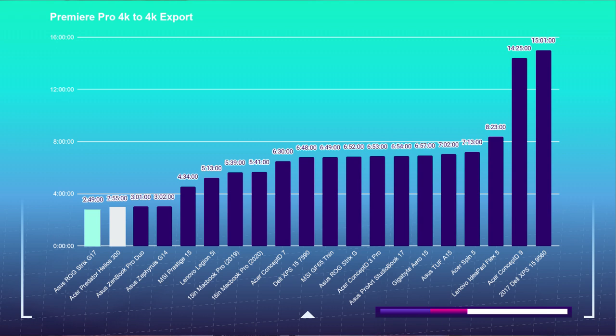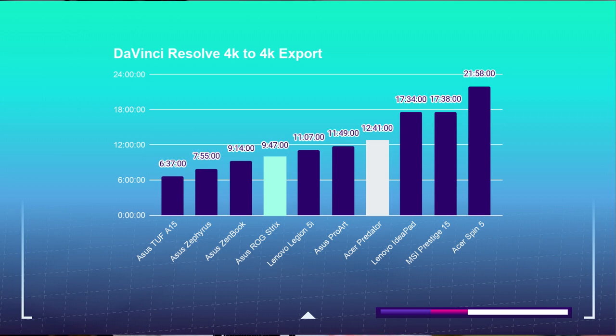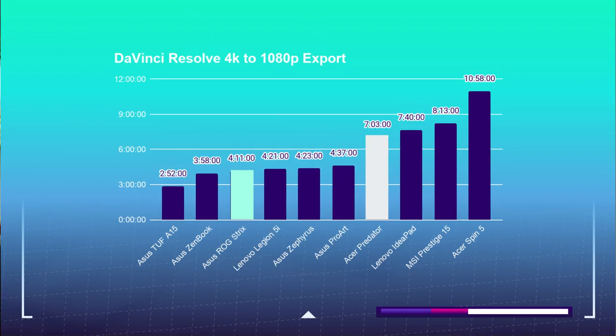Moving on to the 4K export test, taking a 9-minute 4K clip and exporting from both Premiere Pro and DaVinci Resolve at 1080p and 4K YouTube settings. The G17 completed the Premiere Pro 4K to 4K export in 2 minutes and 49 seconds, and the Helios 300 in 2 minutes and 55 seconds. The Premiere Pro 4K to 1080p export for the G17 took 56 seconds — the absolute best time I've ever seen on my channel — and the Helios 300 did that same export in 2 minutes and 20 seconds. For DaVinci Resolve, the 4K to 4K export took 9 minutes and 47 seconds for the G17 and 12 minutes and 41 seconds for the Helios 300. The DaVinci Resolve 4K to 1080p export took 4 minutes and 11 seconds for the G17, and the Helios 300 completed that same export in 7 minutes and 3 seconds.